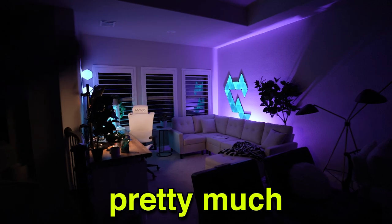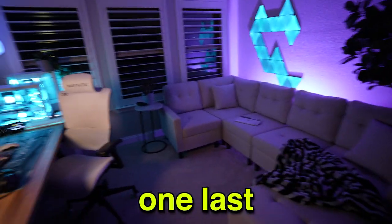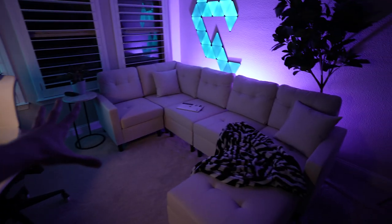I'm finally at a point where I feel like I'm pretty much finished with the studio, at least until I move out in a few months. I figured I'd give you guys one last studio tour before I leave, starting over on this side and working our way over to the setup.